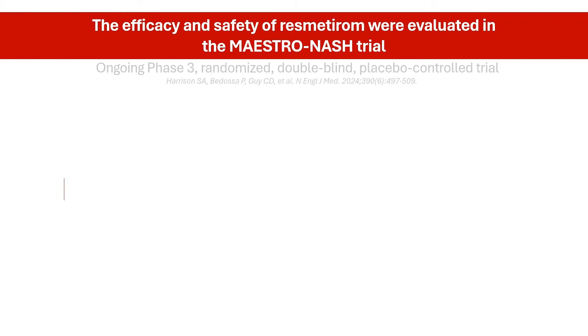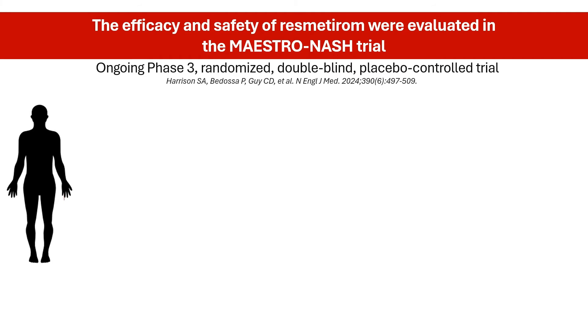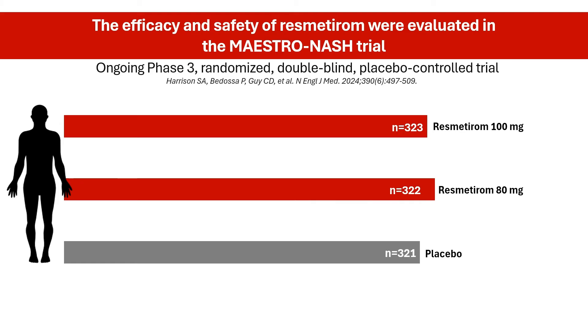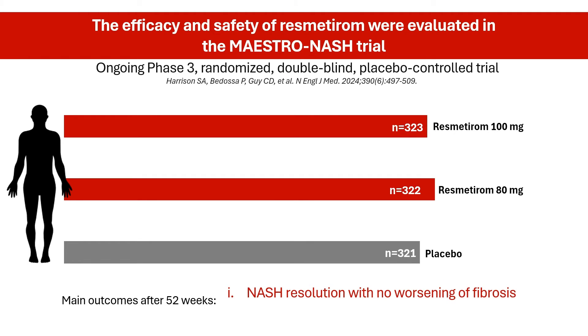The green light for resmederum came from a large-scale clinical trial called Maestro-NASH. This ongoing study involved patients with NASH who were randomly assigned to once-daily dosing of resmederum at a dose of 80 mg or 100 mg, or a placebo. All groups received lifestyle counseling on diet and exercise. The study looked at two main outcomes after 52 weeks: NASH resolution with no worsening of fibrosis, and a reduction in fibrosis by at least one stage.